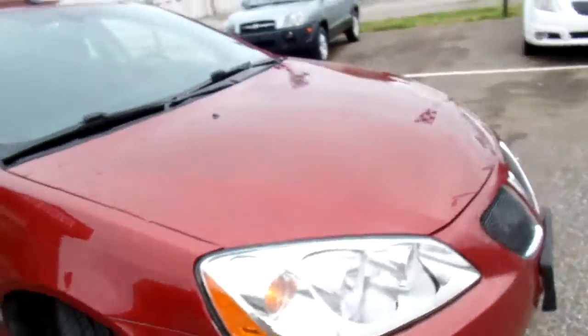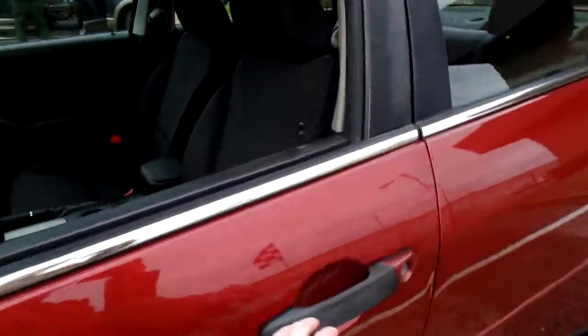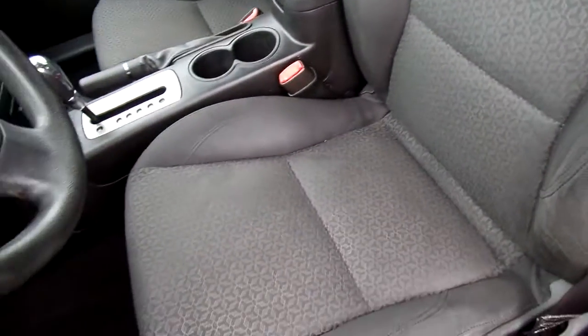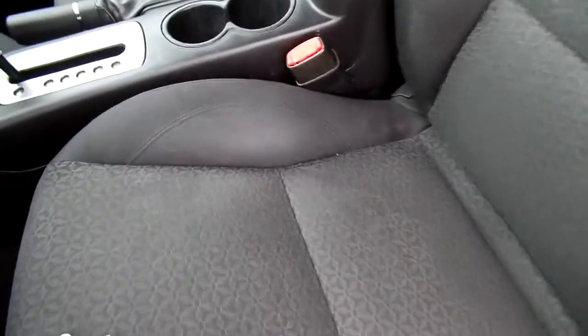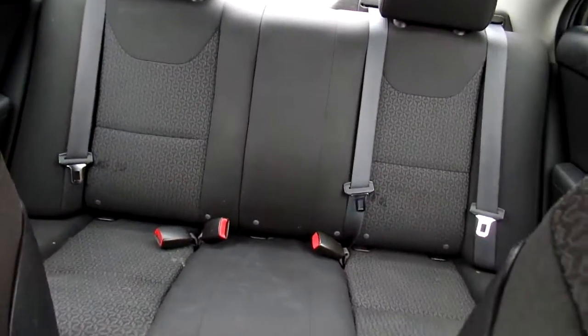And let's take a peek at the inside. This G6 has cloth seats and they are in good condition — no rips or tears, nice and clean. Give you a look at the passenger and the rear seats there.